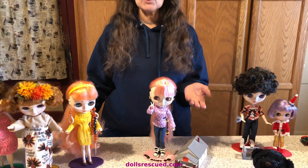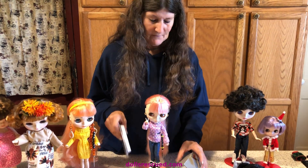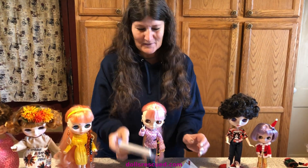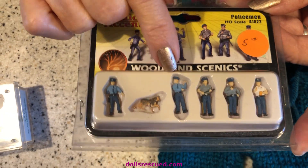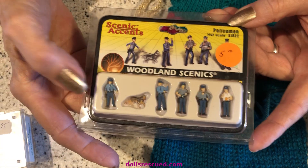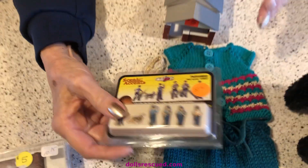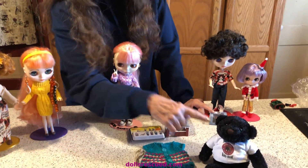So then she needed dolls to go with it, and I was looking at the little people. They're so expensive, but I found these. What I was really after was the dog in this set. This is an HO set of police, so it's going to be a police family in her house — or a drug bust! What I really wanted was that German Shepherd dog. How cute is that? So this is for Daisy, and that's for Robert, and that's for me.